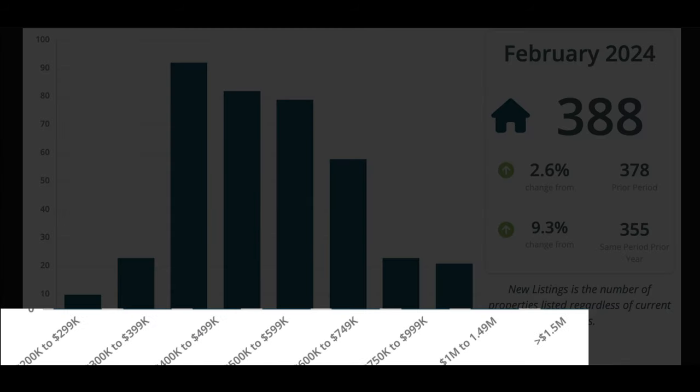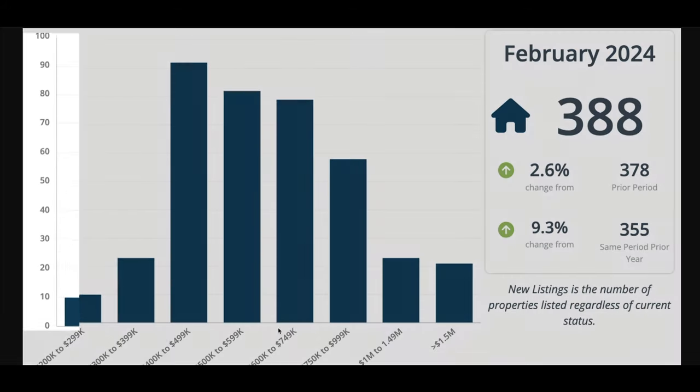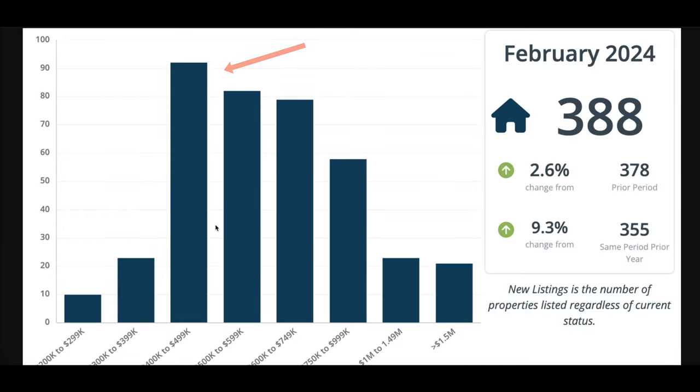Now let's look at new listings by price. Down here is the price range, and the number of listings is on the left. The $400,000–$500,000 range had the most listings, which makes sense. Then $500,000–$600,000 followed by $600,000–$700,000. We see things fall off when we get into the upper-end price ranges.